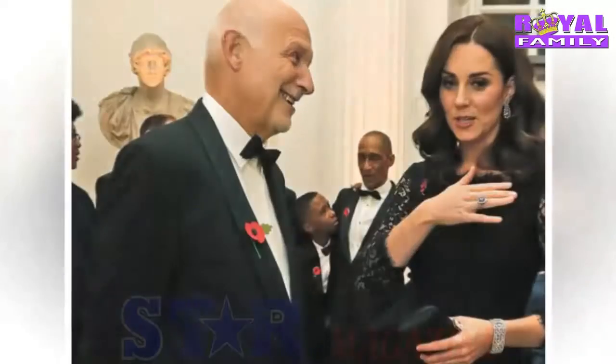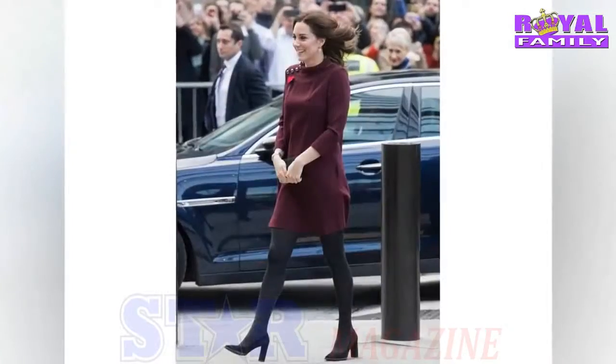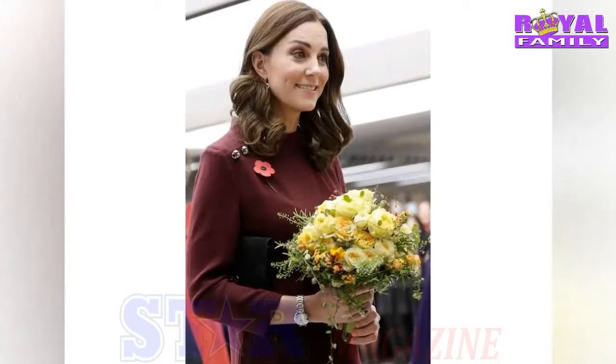Kate Middleton, 35, is currently pregnant with her third child with Prince William. The mum of two is a busy working royal with a very full calendar, but there is one treat the Duchess of Cambridge makes time for three times a week that ensures she always looks perfect.